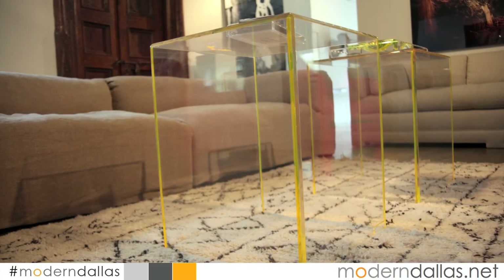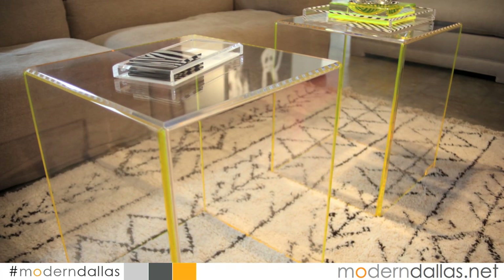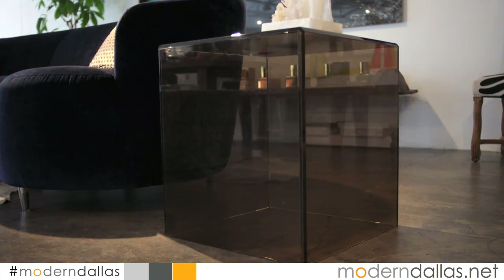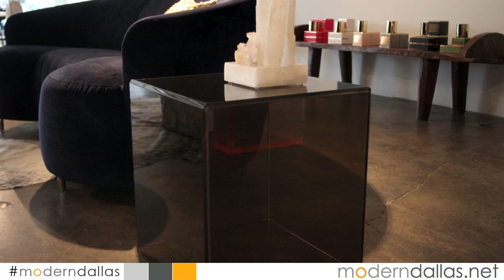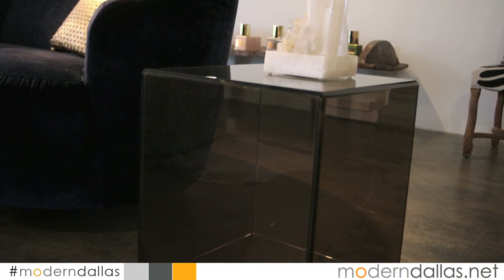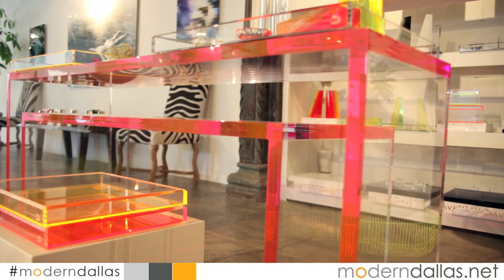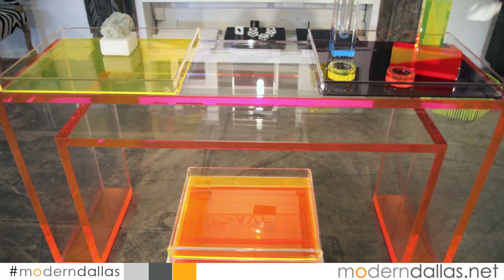Modern Dallas visits Galerie Noir in the Dallas Design District to view the latest addition to their collection from Alexander von Furstenberg — acrylic furniture and accessories. Alexander von Furstenberg is a contemporary furniture designer based in Los Angeles, focused on designing exclusively for the home — a synthesis of art, home furnishings, and fashion. The collection consists of signed limited edition pieces made out of acrylic, nodding to the 1970s when acrylic was widely regarded as the material of the future.